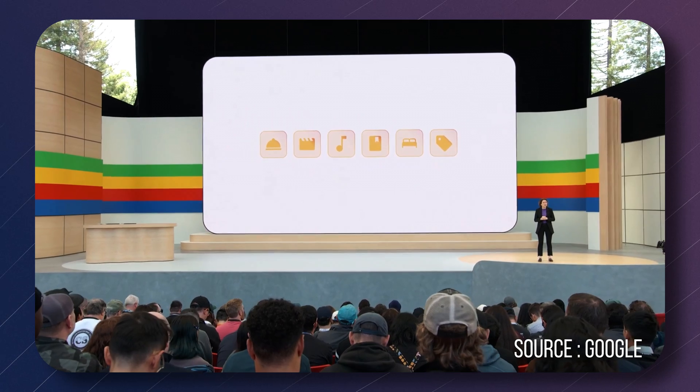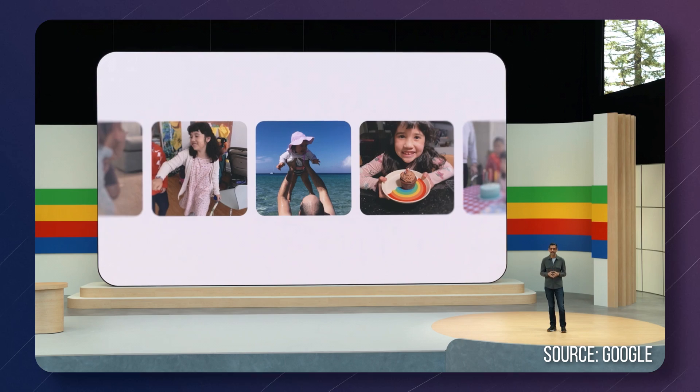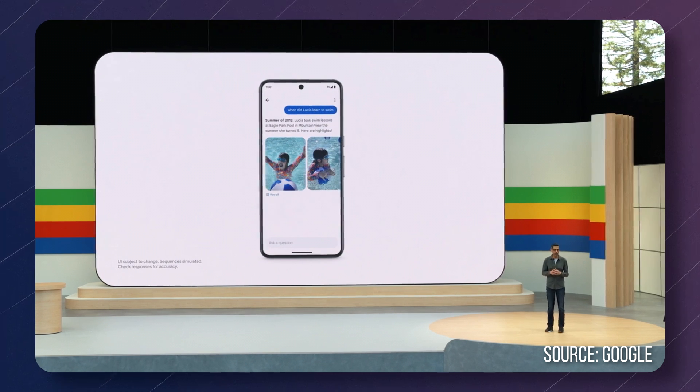This Ask Google or Ask Gemini feature set is not limited only to search. Google have also integrated it into Google Photos. Now it can extract ideas and concepts from your photos — you can ask 'show me my daughter's first steps' and it will find it from your videos and show it to you. The depth of asking Photos got crazy smart.